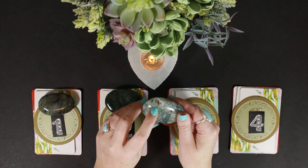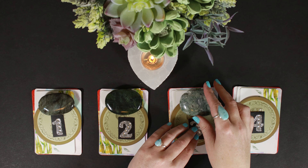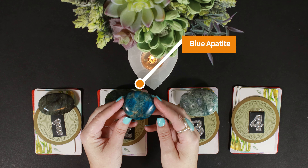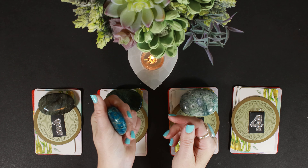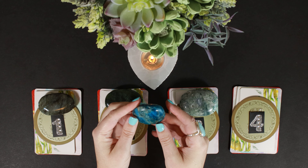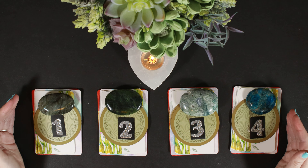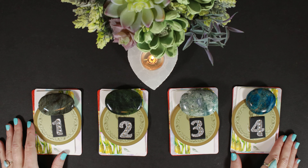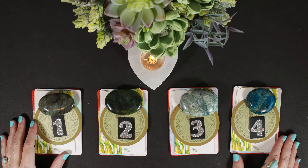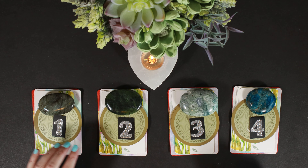The moss agate has little openings where crystals have formed — small caverns called druzy. Group number four is blue apatite — these are all palm stones, you hold them in your hand and rub them. On one of my readings I also ask: if you could be any food, what food would you be? Comment down below!